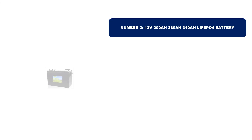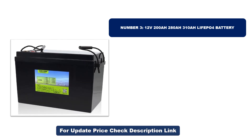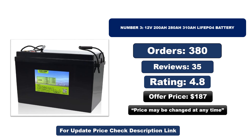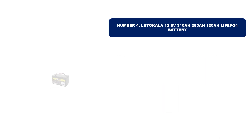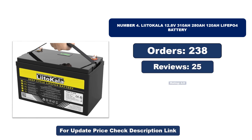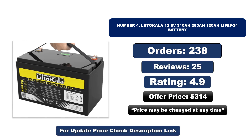Number three is the best quality product on the market. Number four is another best quality product. Orders, reviews, rating, and price are shown for both — prices may be changed at any time.